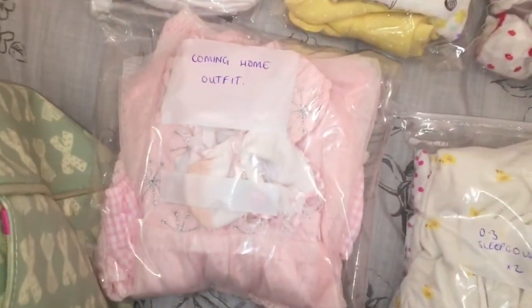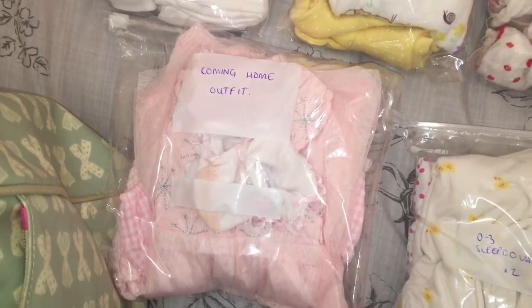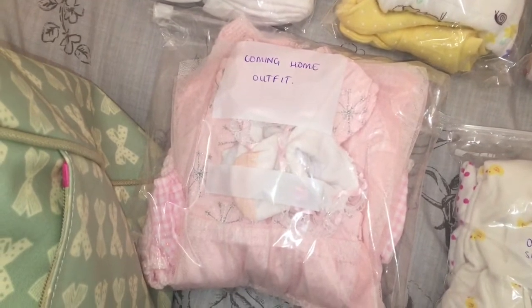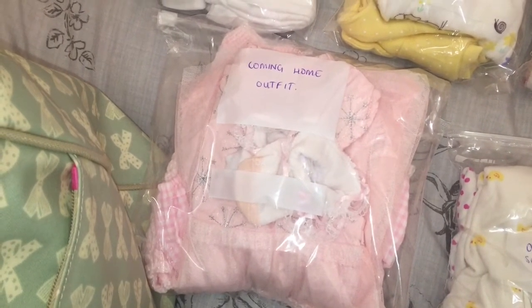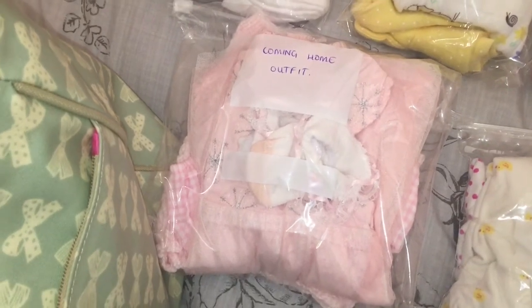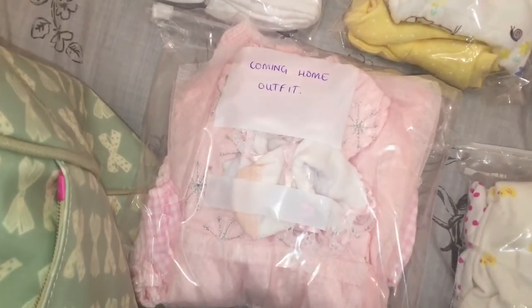Finally, we have the coming home outfit. Like I said at the beginning, my two and a half year old toddler chose this and this is what she wants, so that is what we're going with. It's fairly dressy - let me just get it out and show you what it looks like.